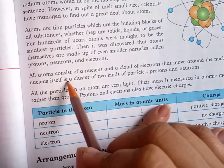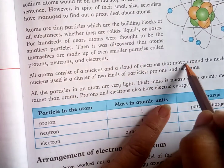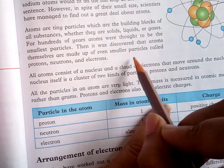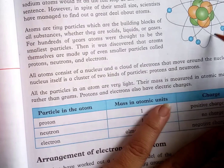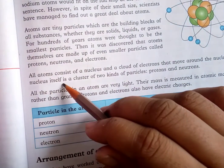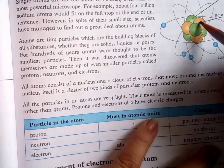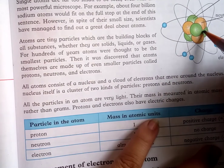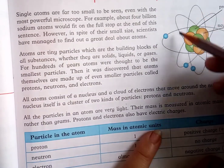All atoms consist of a nucleus and a cloud of electrons that move around the nucleus. The nucleus itself is a cluster of two kinds of particles: protons and neutrons, connected together at the center.